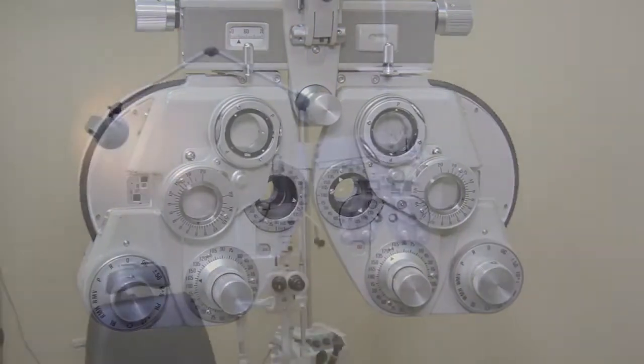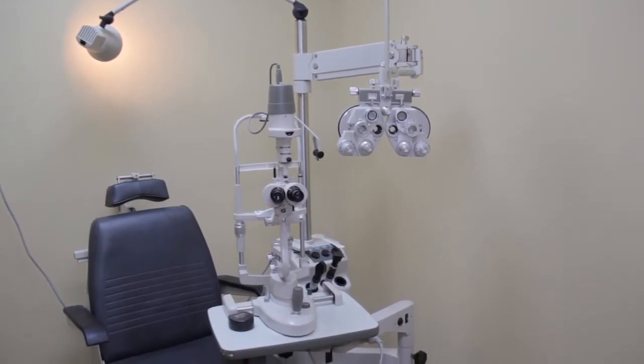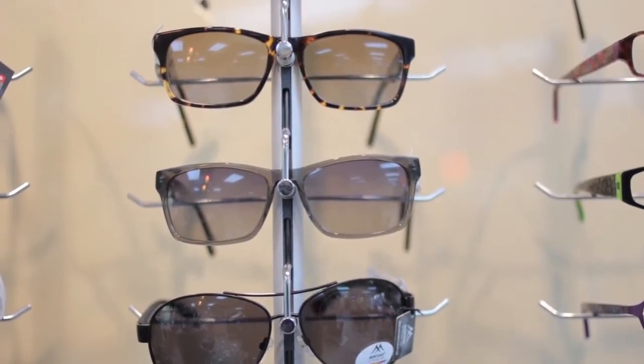That could include a regular eye exam or it could also include a contact lens exam. From there, the patient is passed on to an optician, who is charged with the responsibility of discussing the lens options to that patient.